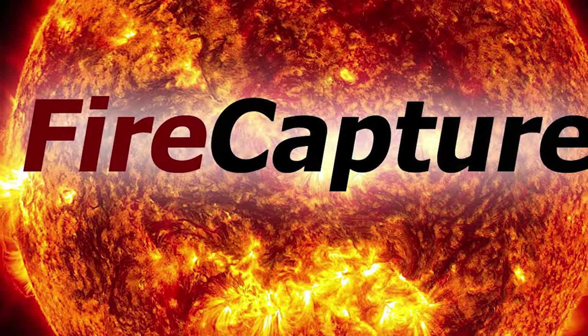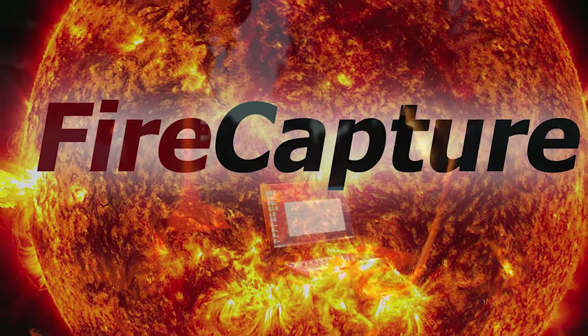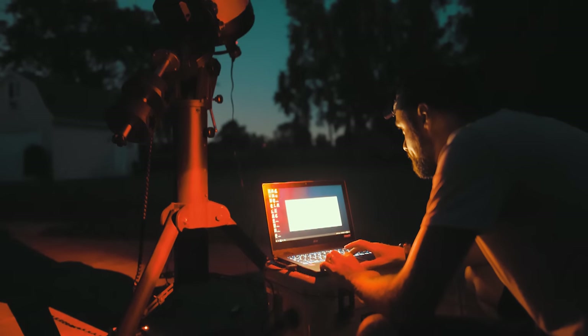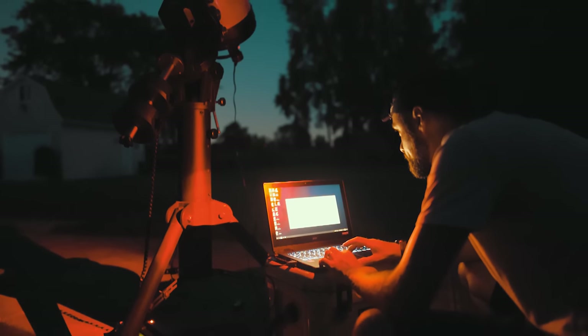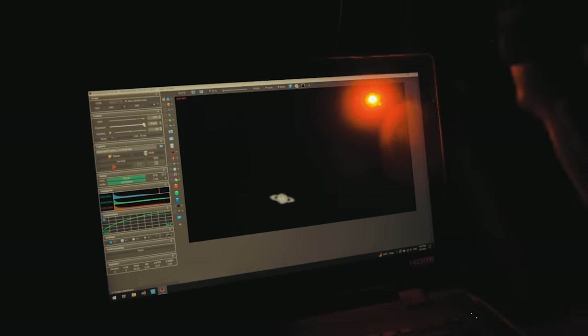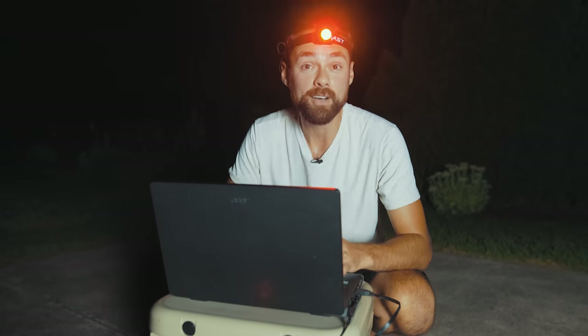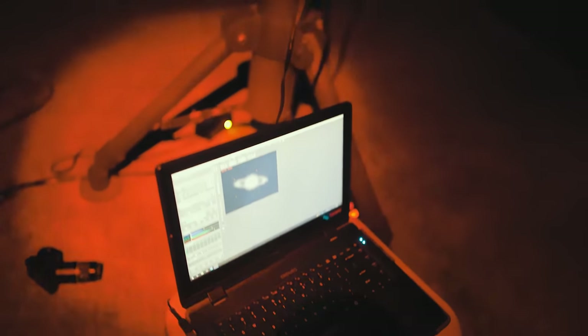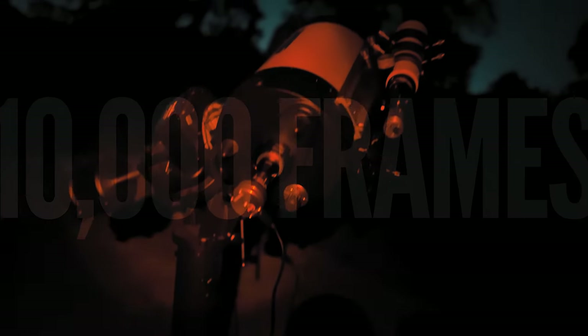I use a software called FireCapture to run the camera. This is where I can confirm that I have a sharp focus on the planet Saturn and record a video. I basically just need to adjust the gain and exposure levels to make sure that Saturn is well exposed and centered. Because the camera is recording thousands of frames, those video file sizes can add up quick. A typical video will include about 10,000 frames and a file size of 2 gigs, so make sure you have plenty of room on your machine if you plan on capturing several videos.